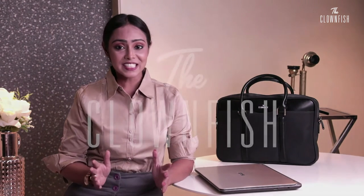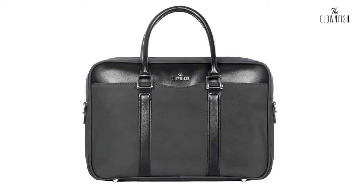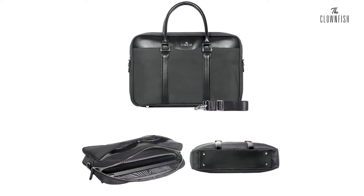Hello viewers! Do you also think that the old laptop bag style is not so cool anymore? That's why The Clownfish has a very cool laptop bag with brand new features and utilities, which is available in black color, which will match with each outfit.